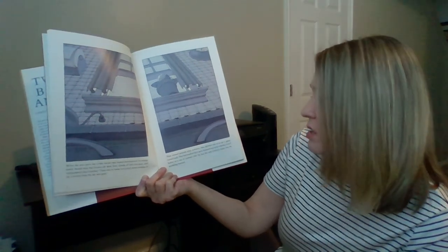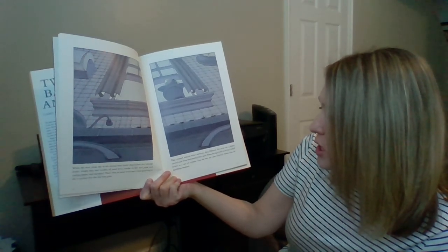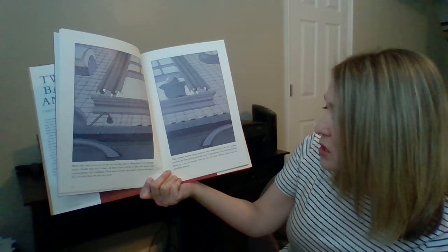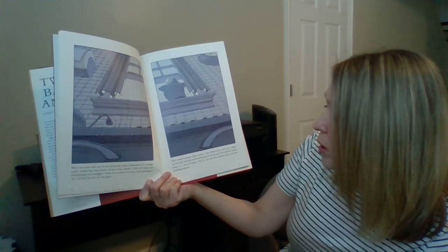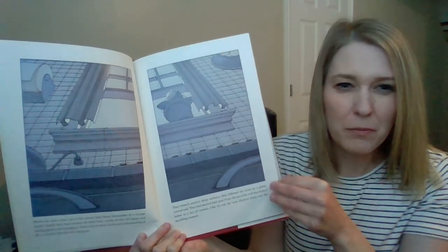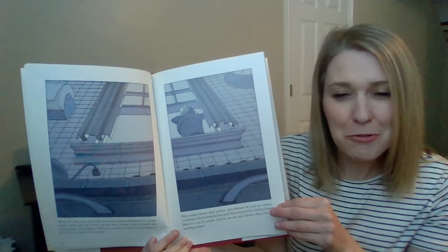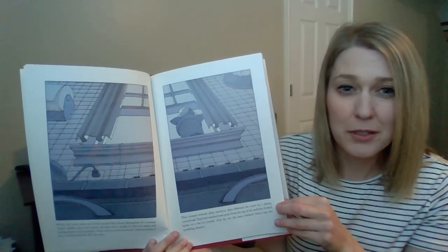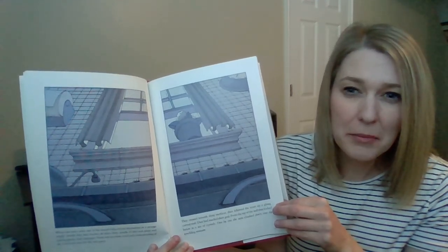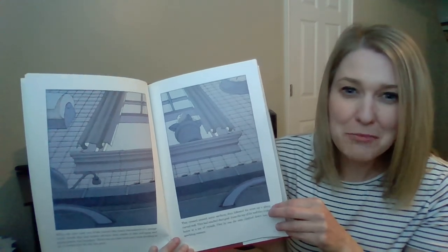They crossed smooth, shining surfaces and followed the scout up a glassy curved wall. They had reached their goal. From the top of the wall they looked below to see a sea of crystals. One by one the ants climbed down into the sparkling treasure. The sky is gone — we see that when we're in our homes. So the ants now look like they're in the kitchen of a house — a very different atmosphere for them.